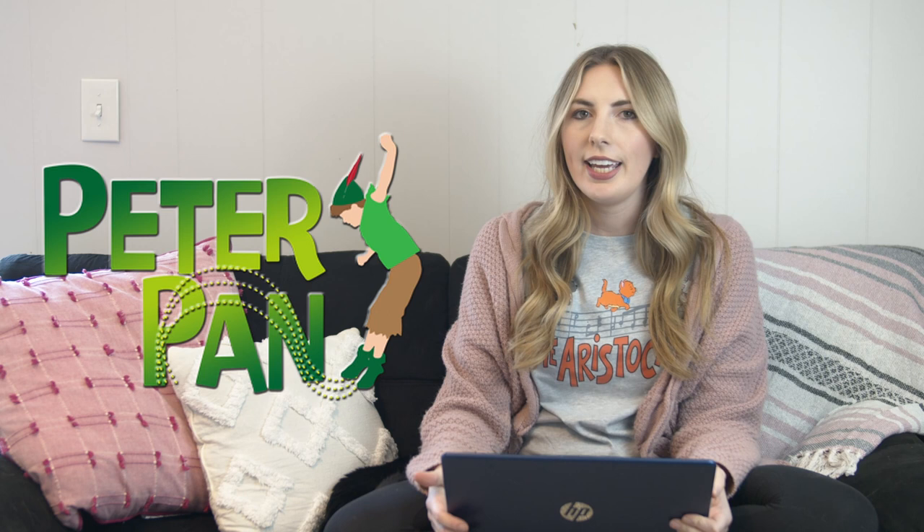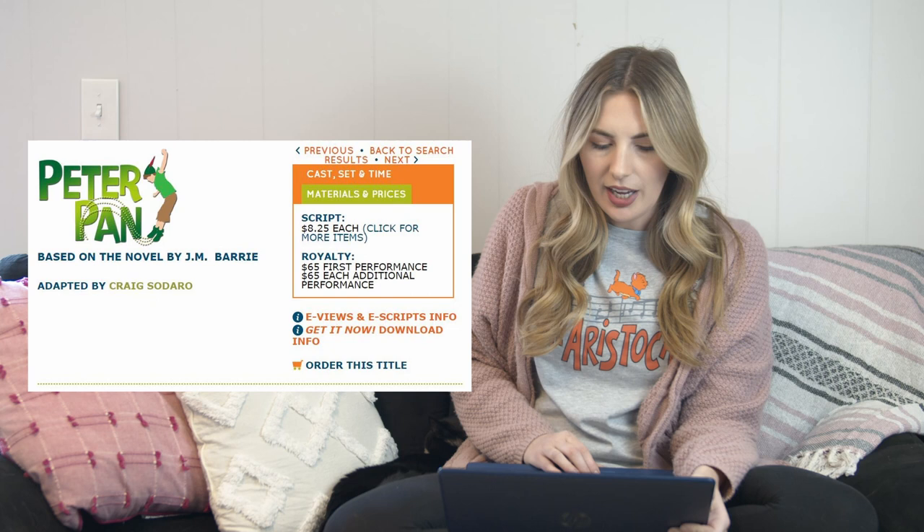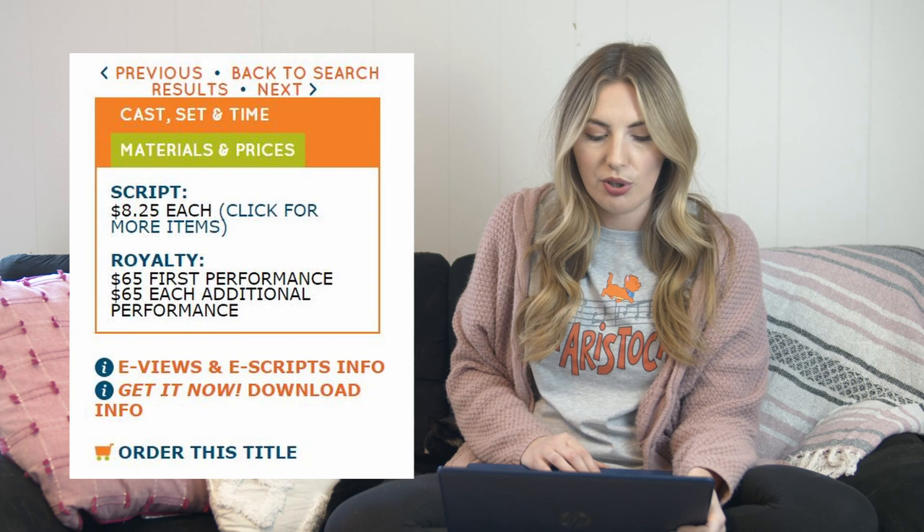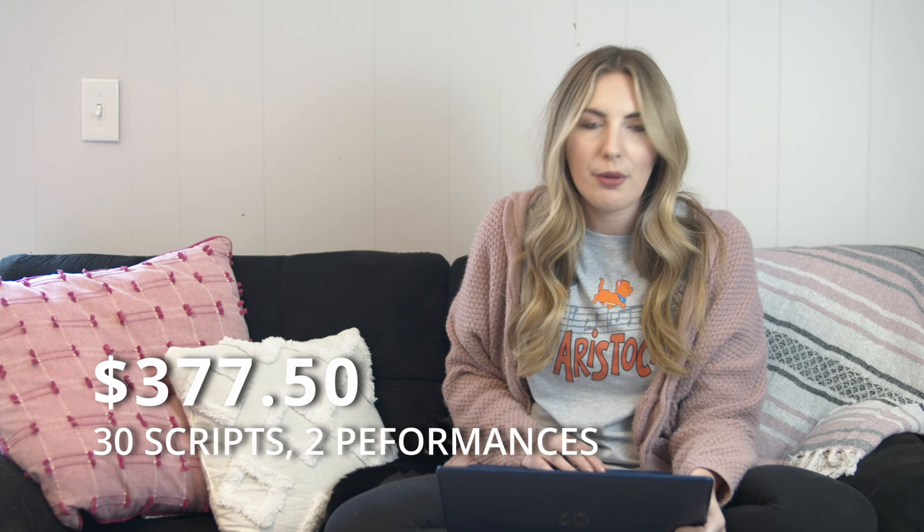I'd also like to throw out another adaptation of Peter Pan that I really like — it's by Craig Sedaro through Pioneer Drama. It is also about 75 minutes long and includes around 26 actors. Scripts through Pioneer Drama are $8.25 each, and royalties are a little cheaper at $65 per performance. So for 30 scripts and two performances, your total cost would be $377.50 — which is about $30 more than Your Stage Partners. So there are two really similar options for Peter Pan.